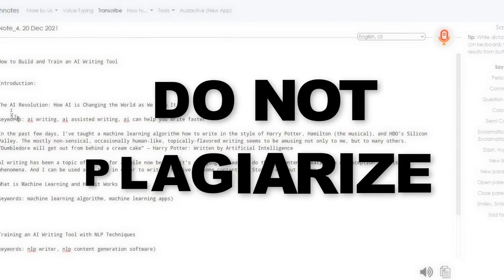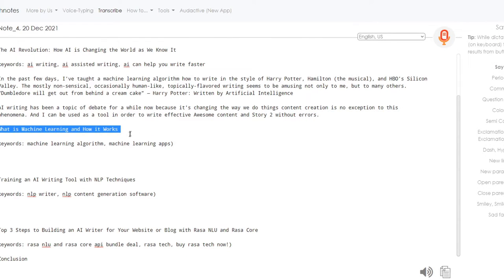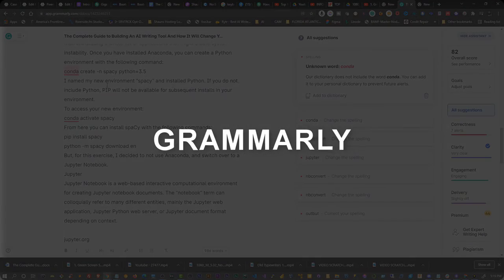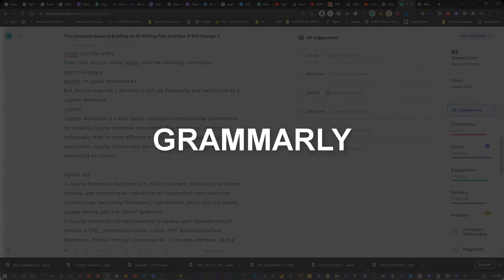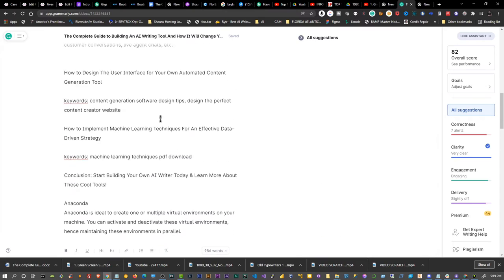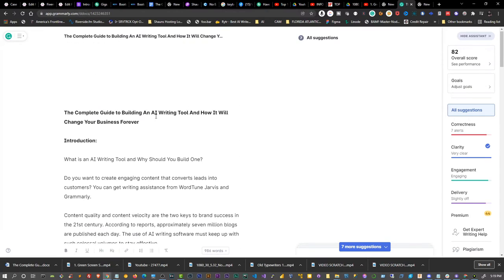After we have all of our content and a full story in SpeechNotes, we can go ahead and save it and copy it into Grammarly. Using Grammarly, we can take care of all the formatting, spelling errors, and grammar for our new piece of content. Now that we have our rough draft completely finished, we can move on to the next step.